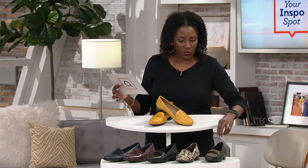Available in medium, sizes 5 through 10 in whole and half sizes, and 11 and 12. Wide width, sizes 6 through 10 in whole and half sizes, and 11 and 12.